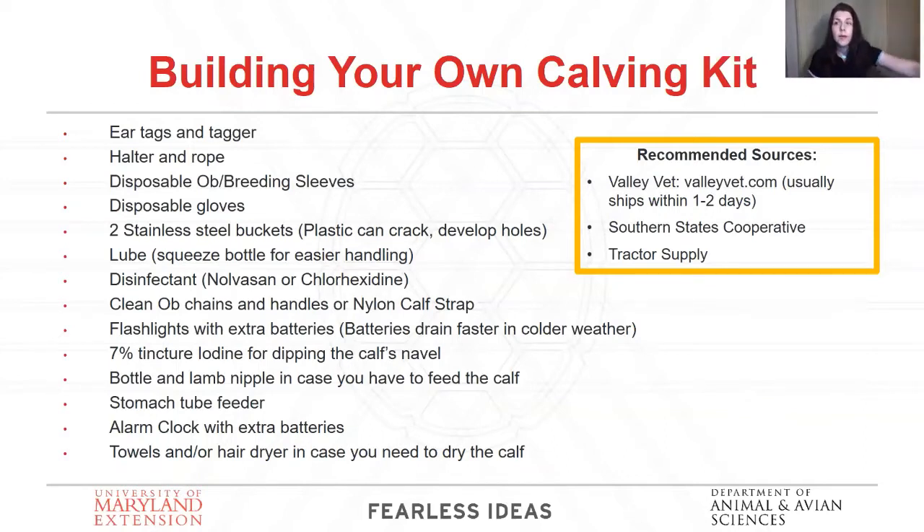You want a stomach tube feeder — I recommend the style with a detachable top. You want an alarm clock with extra batteries; don't rely on your cell phone as your only source of alarm, especially if you want to check a cow every hour. Get an alarm clock. And you want towels and a hair dryer in case you need to dry that calf off. You can find a lot of these supplies at local farm supply stores, tractor supply, southern states. I like to order from Valley Vet — the shipping's a little pricey but they get it to you really fast.